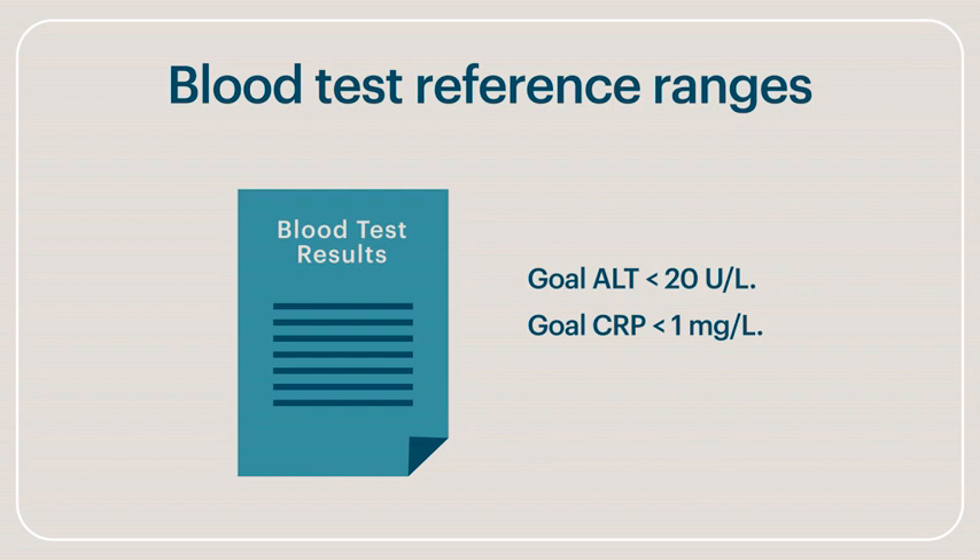Just a quick note about the reference ranges provided next to blood test results. You might think that if your results fall within the ranges provided that you have nothing to worry about. In actual fact, these ranges are often excessively generous and often do not reflect values consistent with optimal health. This is true of both ALT and CRP. In fact, your goal should be to have an ALT of under 20 and a CRP of less than one.